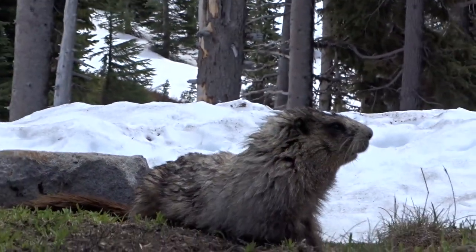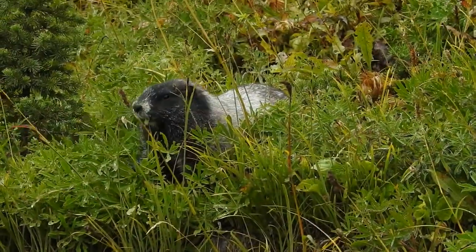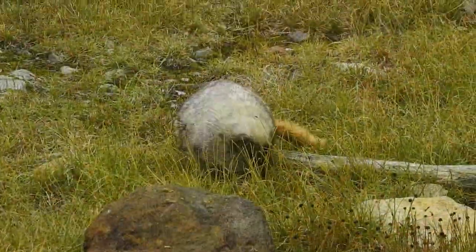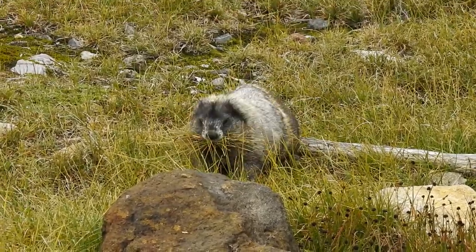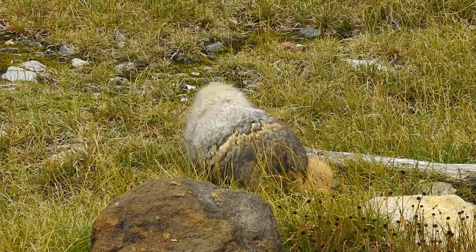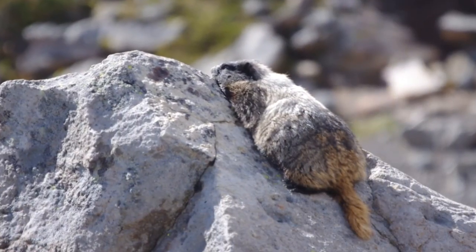Reappearing in spring once the snow melts, they spend the summer getting fat for the next hibernation. They also love just basking in the sun.